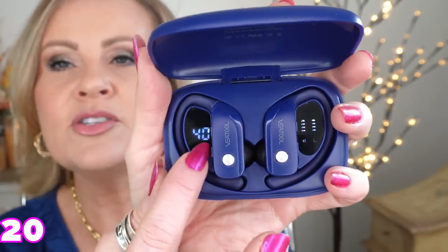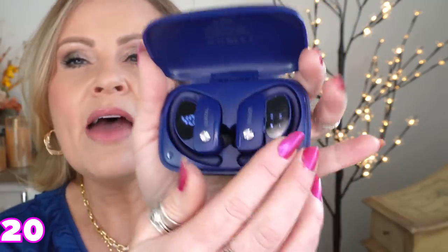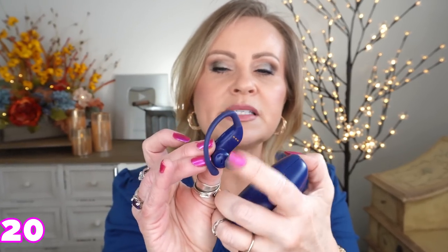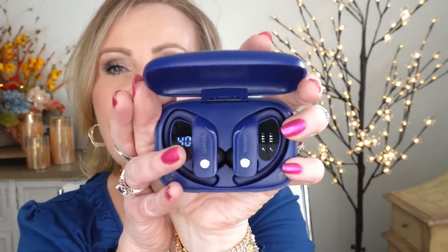I also want to show you these V tool earbuds. This is a really nice set of earbuds. The charger shows you how much power is in there — it's saying 40 percent right now — and on this side you can see it's charging up the earbuds so they can be ready for you. They're very easy to wear. They came with a smaller grip and they do go all the way over the ear. Sometimes in-ear buds can start hurting, but these are the most comfortable I have found in a long time. They come in a bunch of different colors and the sound quality is great.